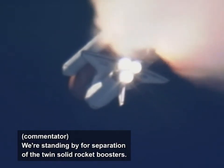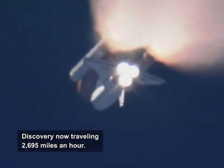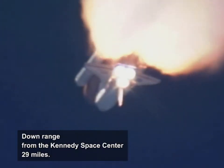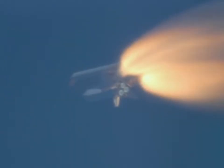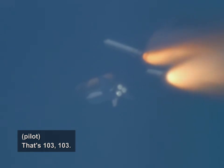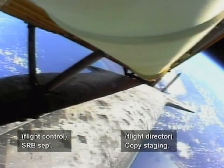We're standing by for separation of the twin solid rocket boosters. Discovery now traveling 2,695 miles an hour, its altitude 24 miles, downrange from the Kennedy Space Center 29 miles. Tess to be set, copy staging.